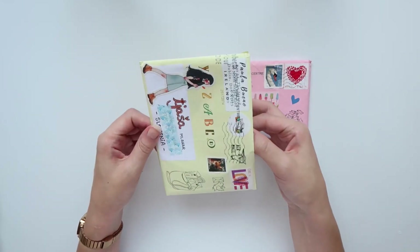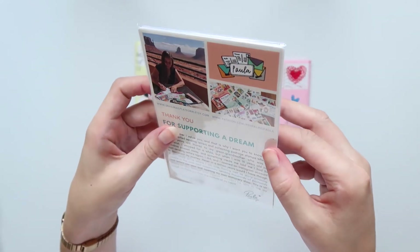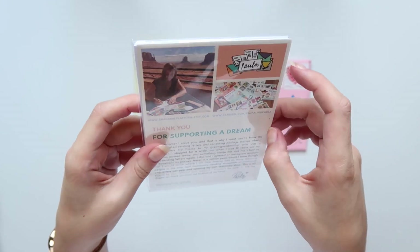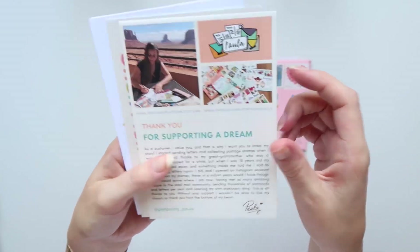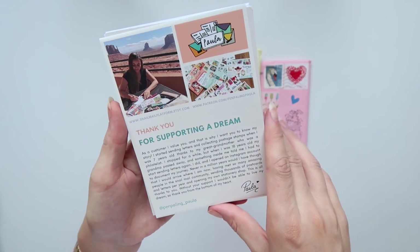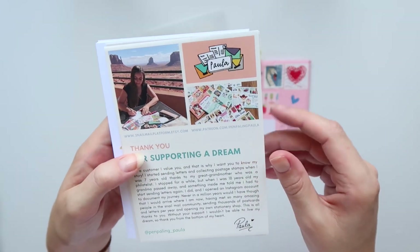That's all of the orders. Now I think these two are the Patreon postcards. Paula has a Patreon — I'll link it in the description — and one of the tiers is the postcards tier. You basically pay, I think, eight euros for the tier and you get 10 postcards each month, which is super nice if you are a postcrosser. I would totally recommend checking her out.